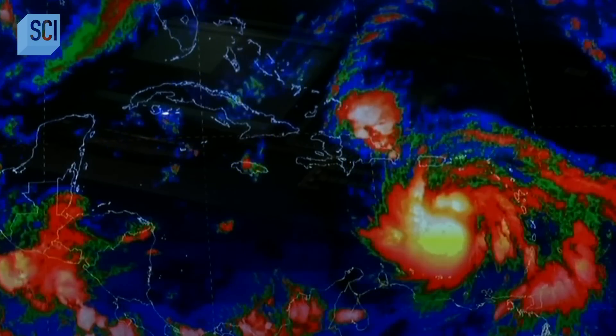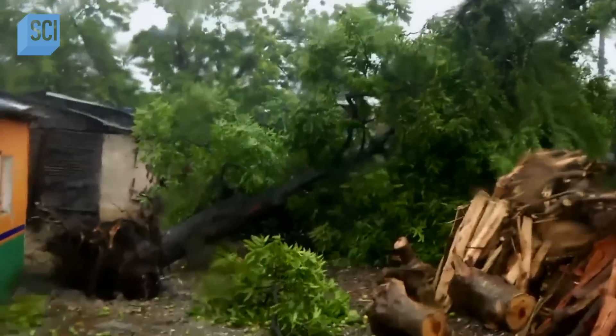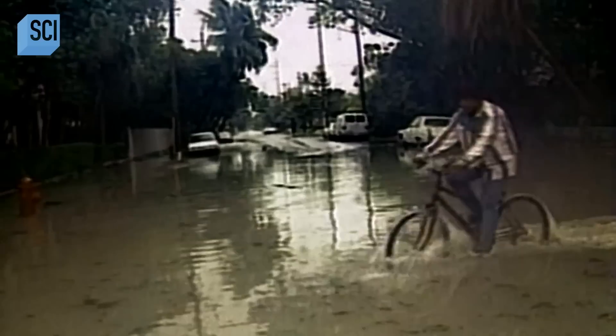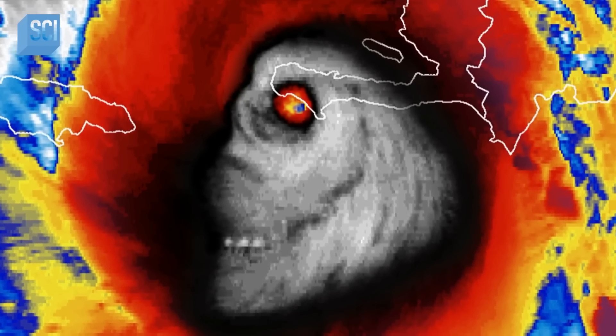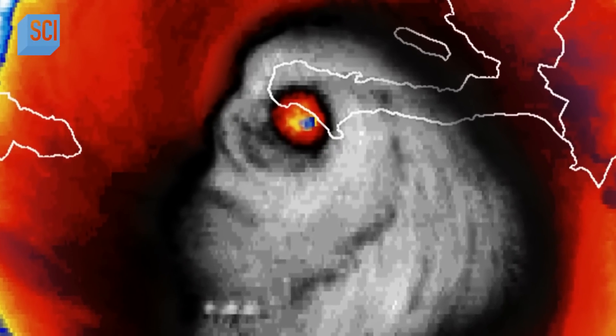The storm gathers energy over warmer and warmer water, doing massive amounts of destruction. It was the strongest storm in 50 years to hit the country, with damage, destruction, and loss of life that is almost incomprehensible. As it makes landfall, the GOES-13 satellite captures a disturbing image — it looks just like a skull, a demonic-looking evil face with the eye of the storm right as it hits the shore.